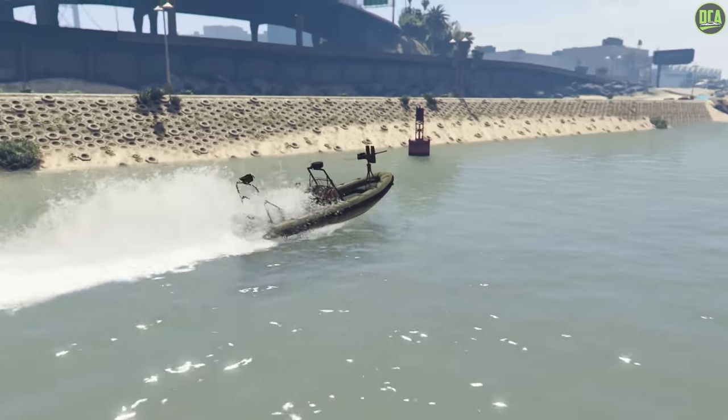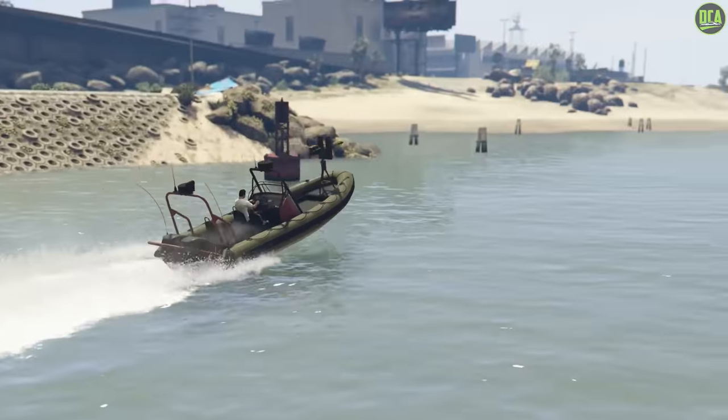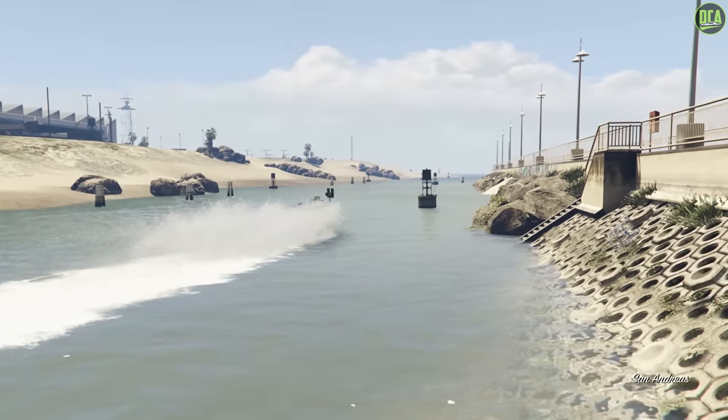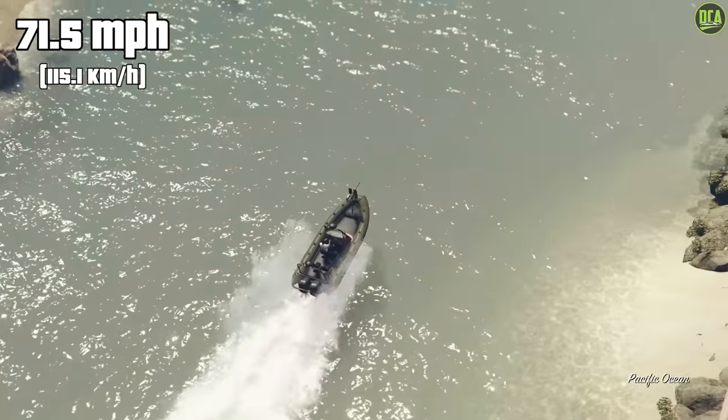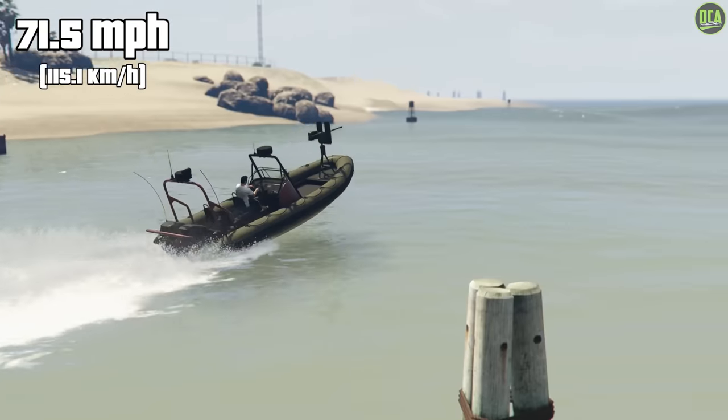Moving on to number 3, we have the Nagasaki Weaponized Dinghy. This one released with the Cayo Perico Heist DLC and has a normal price of $1.85 million and a top speed of 71.5 miles per hour, which is pretty quick. That makes it the fastest weaponized boat in the game.